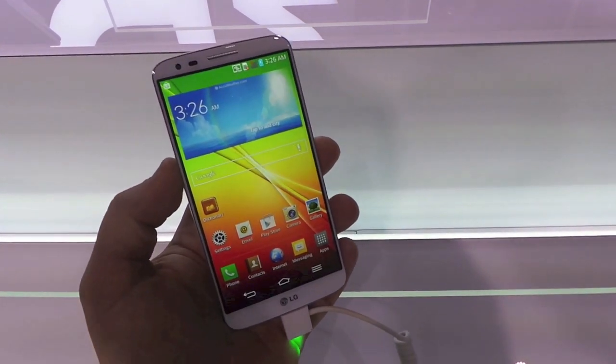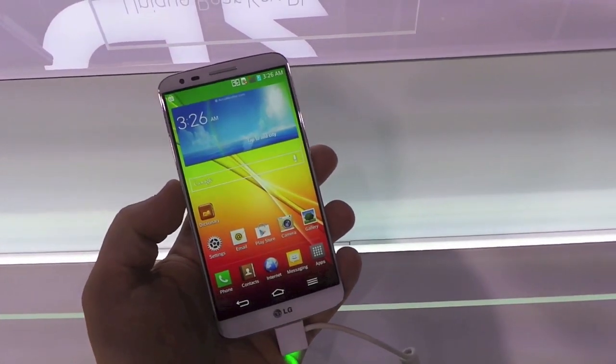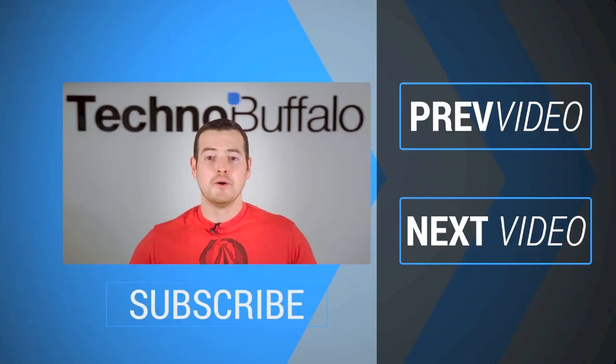In any case, this is coming to AT&T, T-Mobile, Sprint, and Verizon Wireless in the United States in the coming weeks. This is Todd Hazelton with TechnoBuffalo checking out the LG G2.